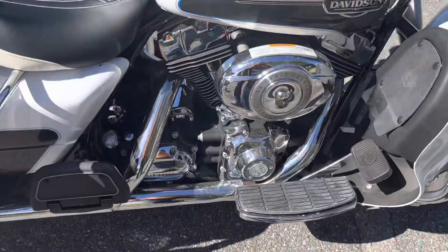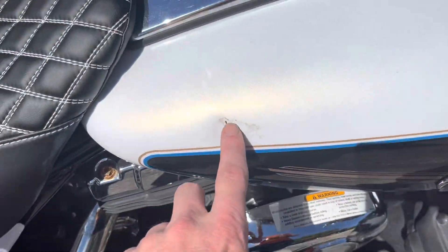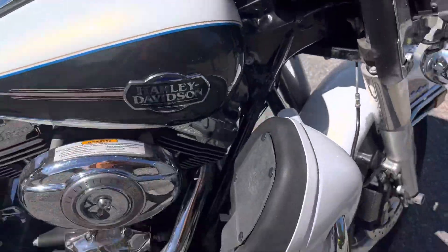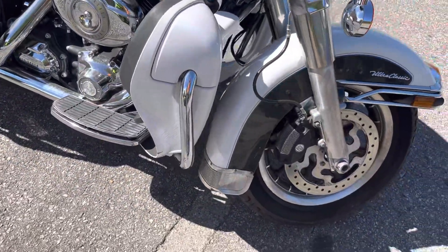All in all, pretty decent bike. About the only blemish on it is this little guy right here — it's got a little knock, looks like maybe some keys hit it or something. Not too bad. We'll walk around here and crank it up in a second.